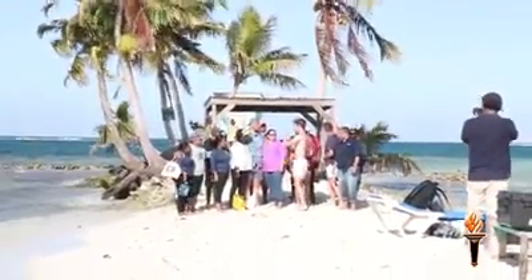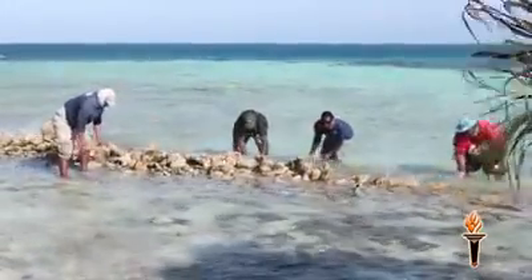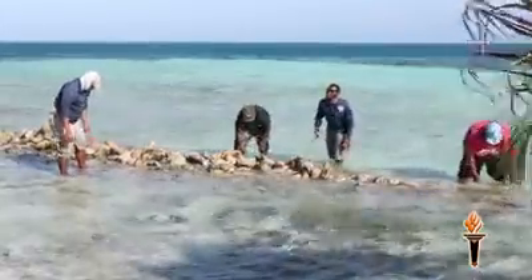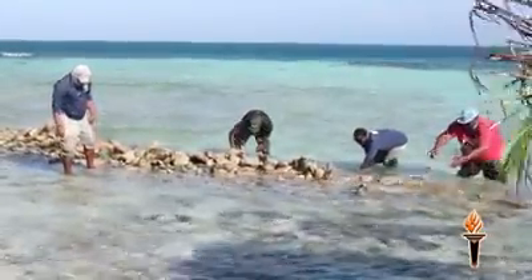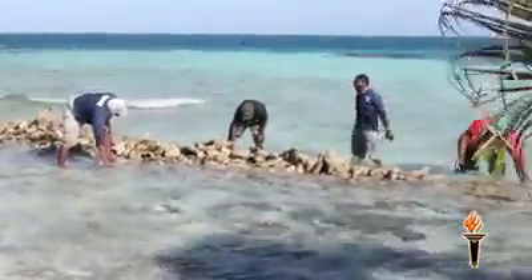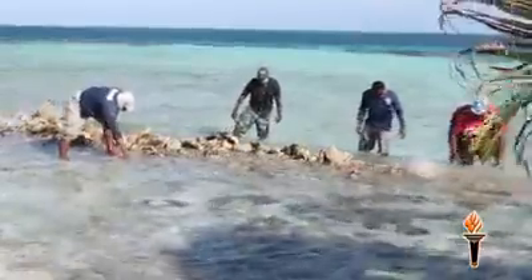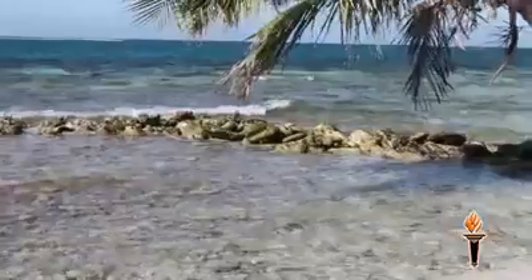PACT has been supporting restoration work and erosion mitigation work with co-manager SEA over the last few years. We have been building a rock wall around the island to try and protect against further erosion, and we have noted some improvement in that regard. We are now partnering with the Getch Foundation and looking to invest close to a million Belize dollars — 905,000 to be exact — in restoration and erosion control around the island over the next two years.